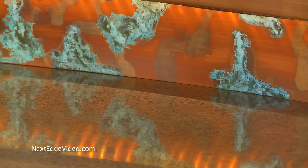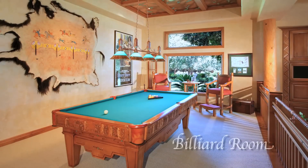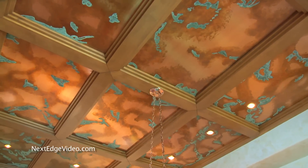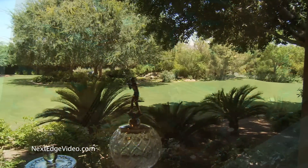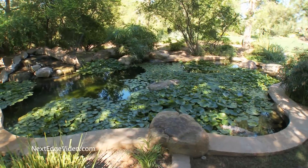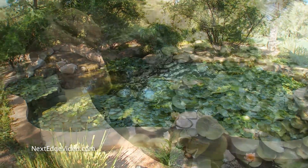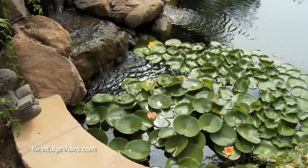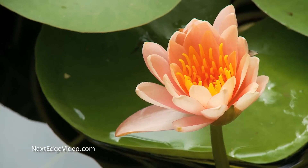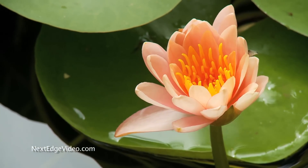From every angle the design is remarkable. A great example is the built-in bar — notice the copper inlay, a wink to one of the home's most talked-about features. It's found here in the billiard room: just look up. The copper ceiling with its sparkling emerald patina is a showstopper. And don't forget about the views — from here the grounds reveal a serene pond complete with lily pads, about as perfect as they come.